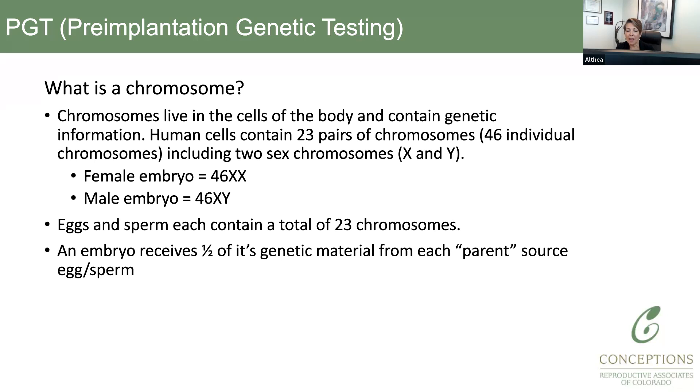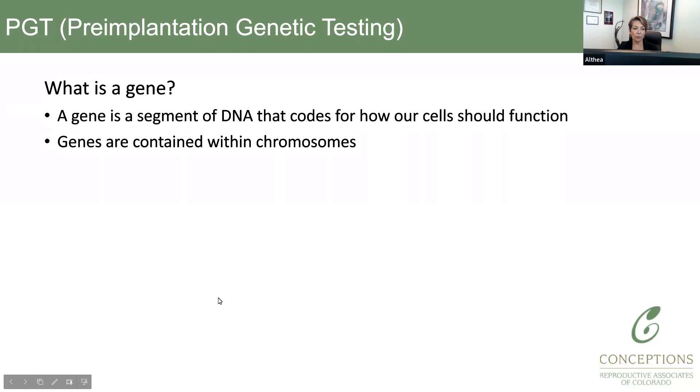Interestingly, our eggs and our sperm have half the number of chromosomes, which is 23 chromosomes. That's because during fertilization, the chromosomal material from the egg and the sperm come together, and then it becomes 46 chromosomes, which is the proper amount.